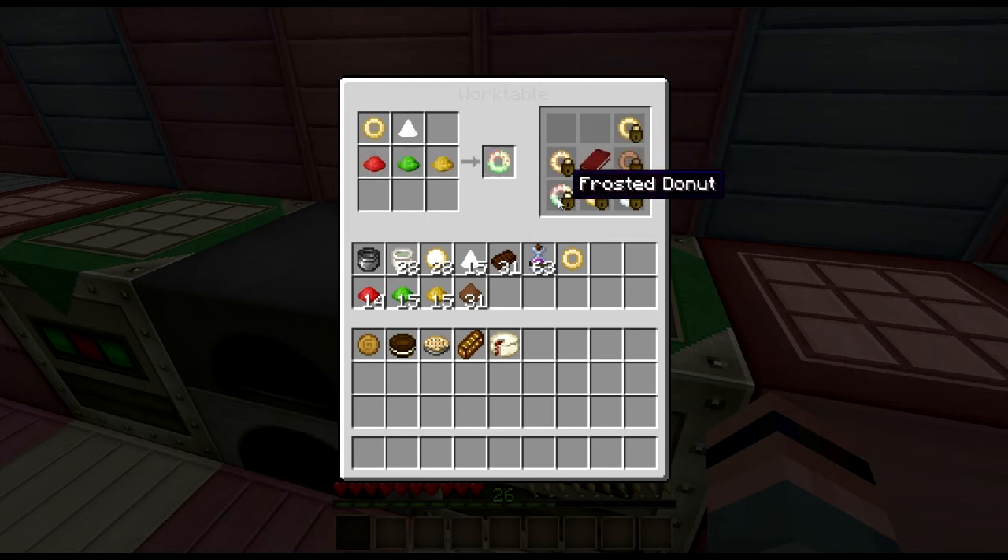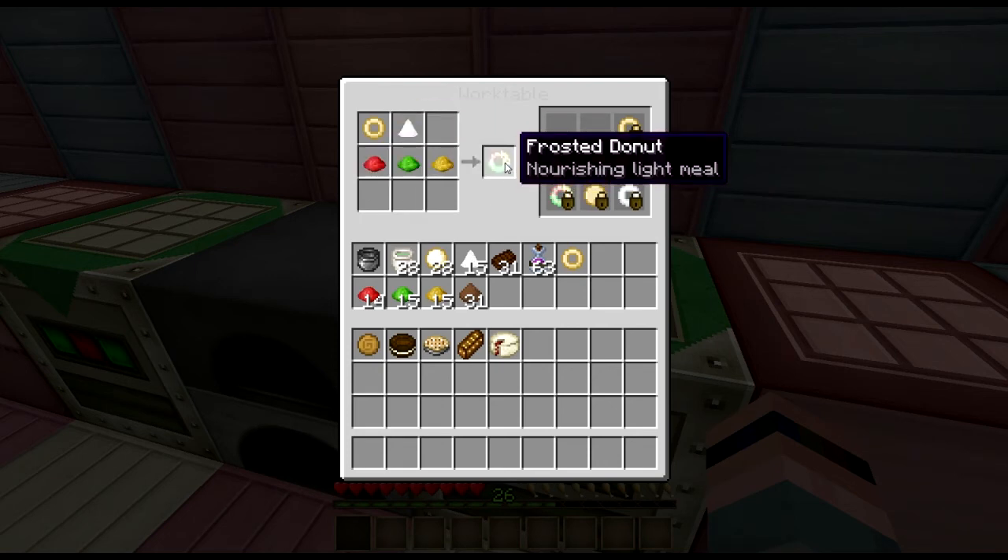And finally, if you want to get crazy here, add some dandelion yellow, some cactus green, and some rose red, and some sugar, and get a lovely, happy, shiny frosted doughnut.